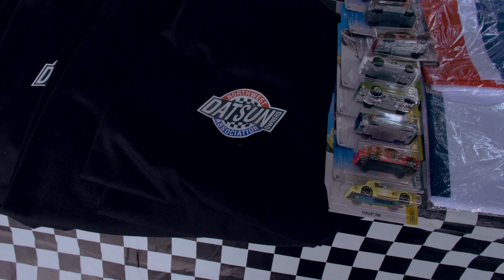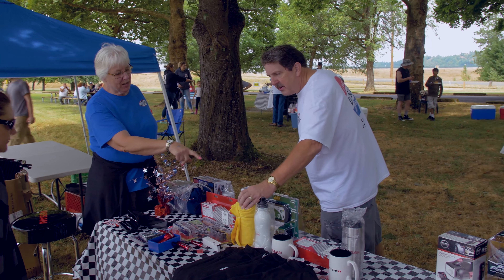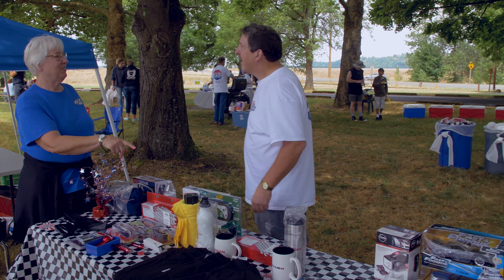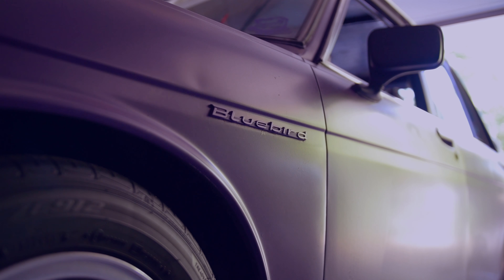We had our Blue Lake Datsuns show that's been going on — this year is the 34th year. My dad is still the president of the club. My first Datsun I got was my purple 510, which is in the garage. It was my dad's car for about 15 years before that.